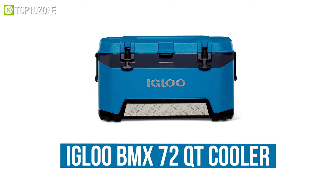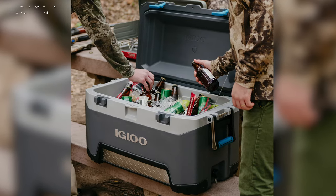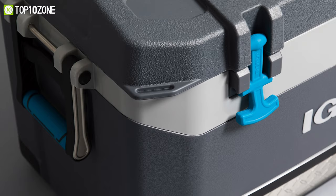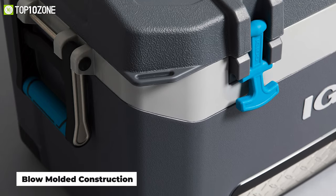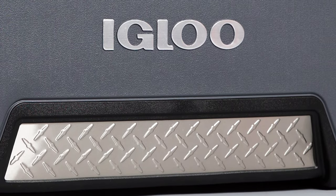Never miss a chill drink during your outdoor retreats — never crave it again when you have the Igloo BMX 72 Quart Cooler, a compact yet spacious camping essential that can store dozens of cans and cool items. This cooler has a lightweight blow-molded construction and stainless steel kick plate with protective corners that make it impressively sturdy.